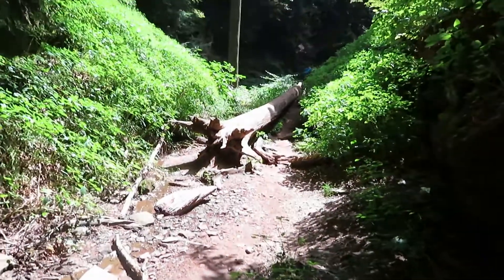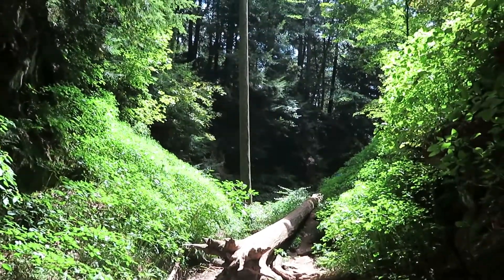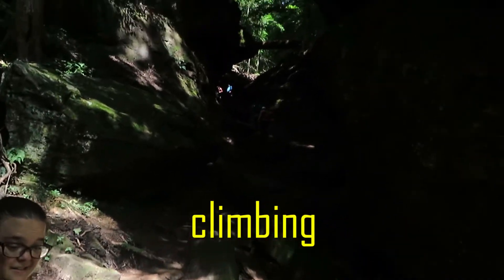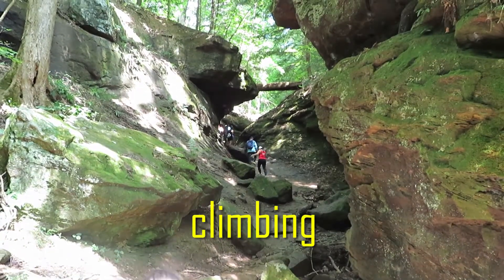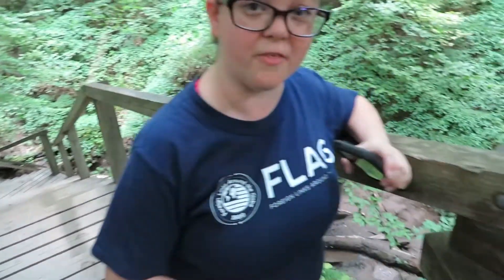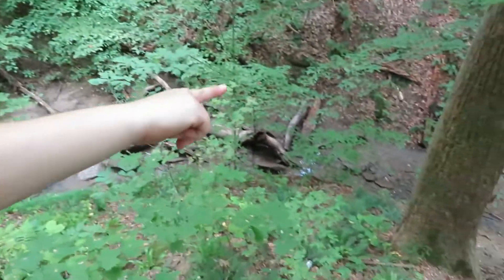Look how beautiful it is! Now we're climbing up these rocks — be careful! We made it to the top of these steps! And before that, we were in this canyon!